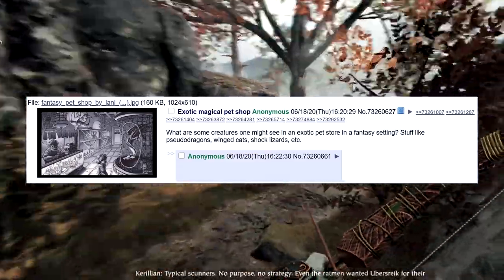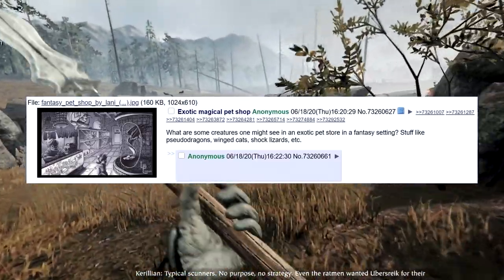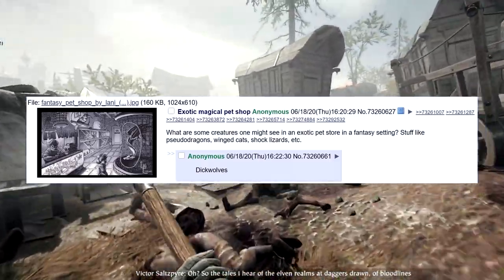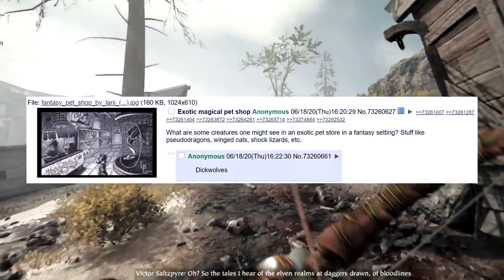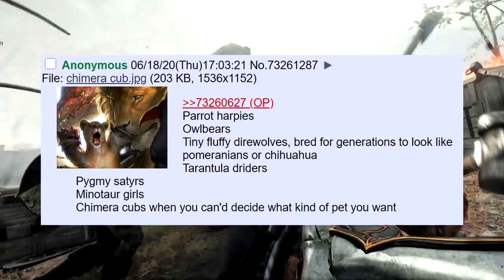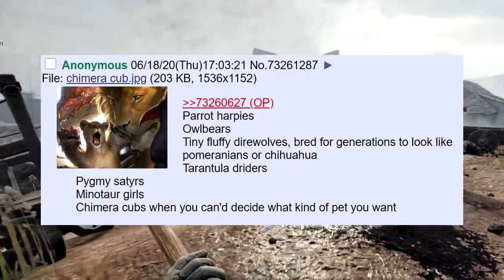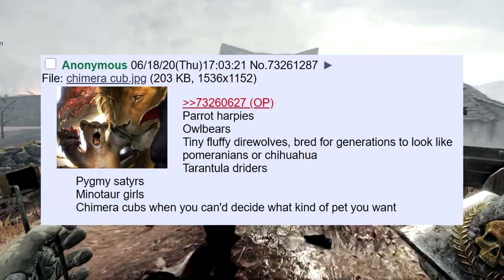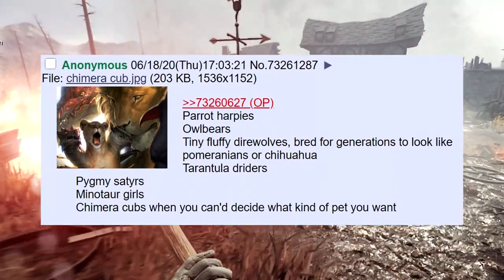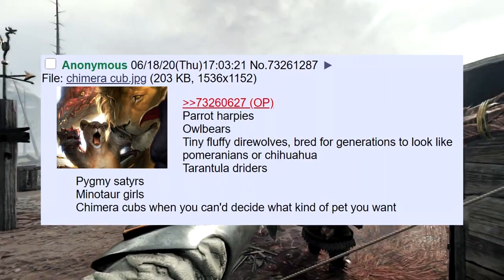What are some creatures one might see in an exotic pet store in a fantasy setting? Stuff like pseudo-dragons, winged cats, shock lizards — and dick wolves. I don't even know what a dick wolf is. Is it just a wolf with dicks instead of... kobolds, parrot harpies, owl bears, tiny fluffy direwolves bred for generations to look like Pomeranians or chihuahuas — hold on, isn't that just dogs? It's literally just dogs.